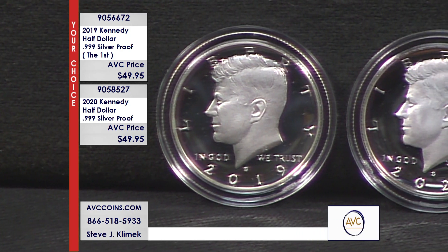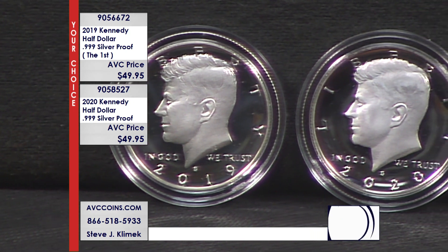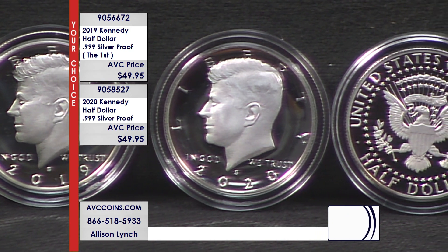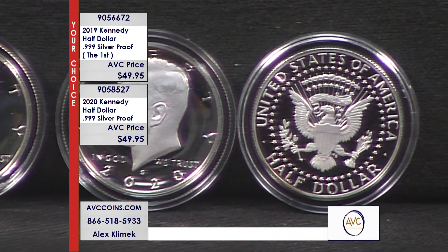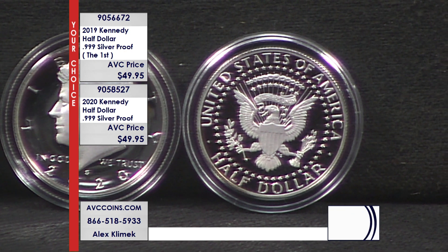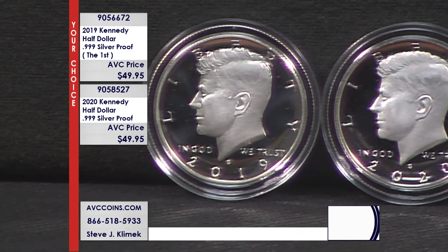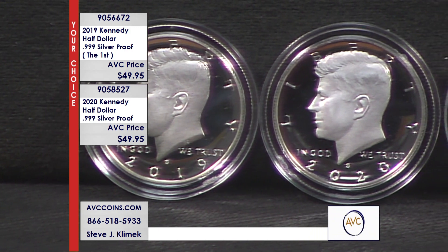You tell me: is the difference in mintage figure worth $225? I would think not. That is why this is a fabulous opportunity and a fantastic deal at great value for these pure silver proof Kennedy half dollars. Even last year's 2023 issue we sold out at $79 to $89, another reason why you need to pay attention and grab these while they're available at $49.95 each.